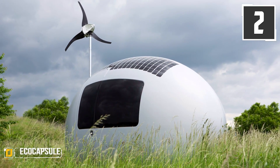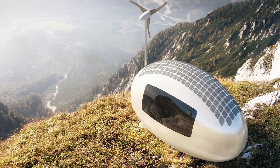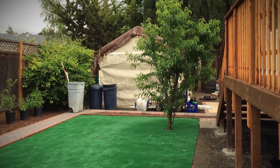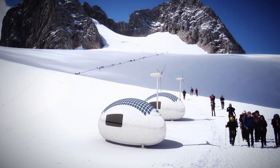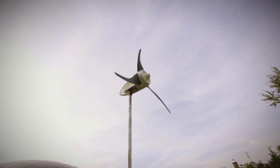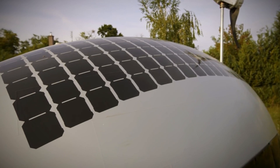Number two: Eco Capsule. What pulls like a camper, fits in a storage container, is self-sustainable, and gives you an excuse to house your mother-in-law in the backyard? The innovative Eco Capsule — it's camping on steroids. The Eco Capsule is a self-sustainable dwelling powered by solar panels and wind energy. It even collects rainwater.